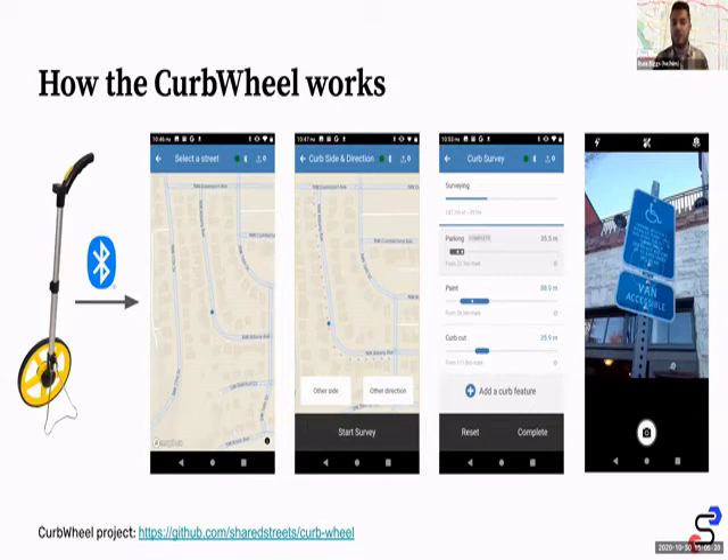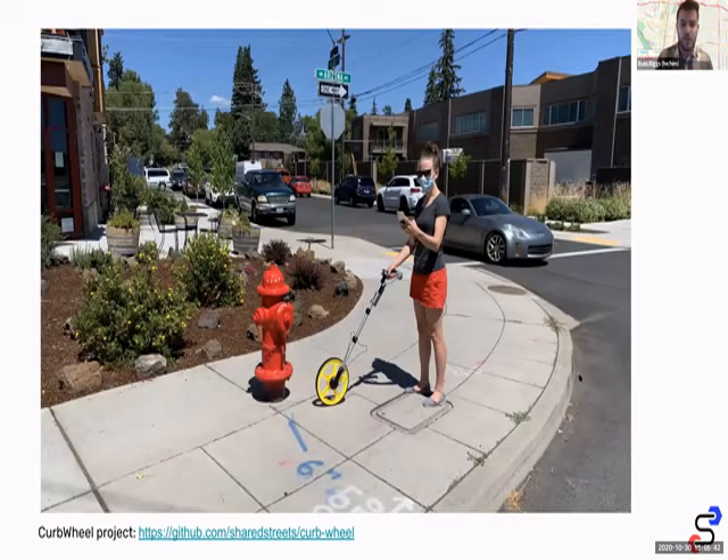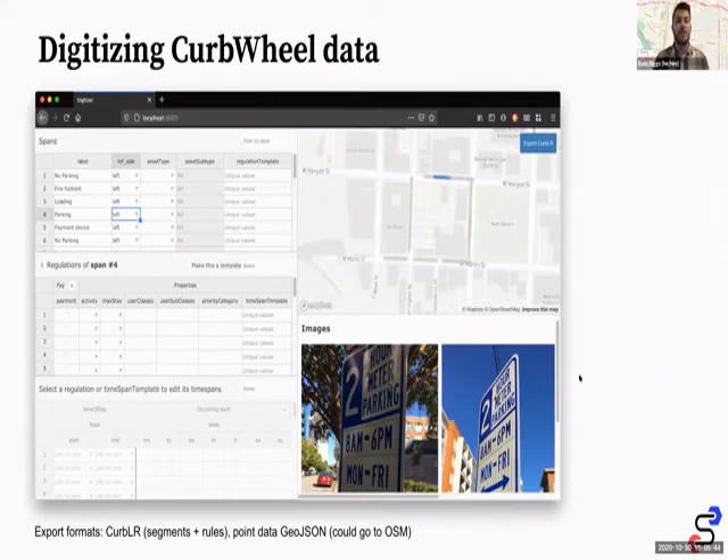Since this data is pretty complex, we also have the ability to take a photo, which allows you to get a lot more information after the fact. The final piece is our digitizer tool, which lets you take those photos and process the data after your field survey — pulling the complex pieces like parking times and all the parking rules from the photos. This is how you can get that extra level of detail.